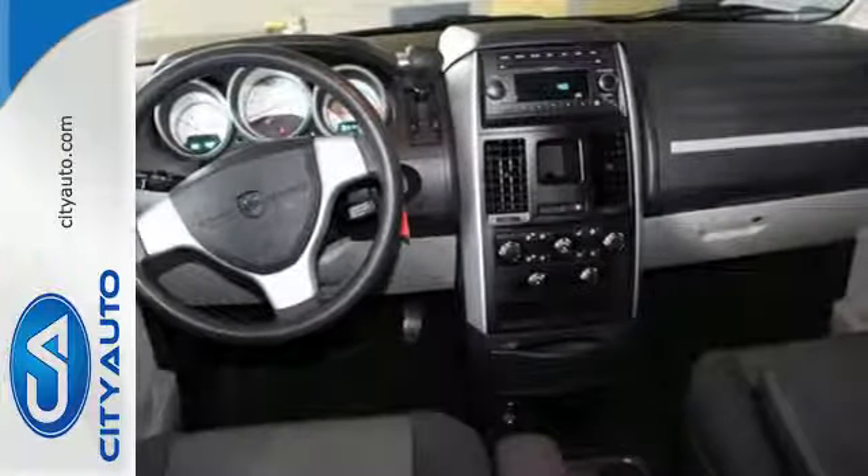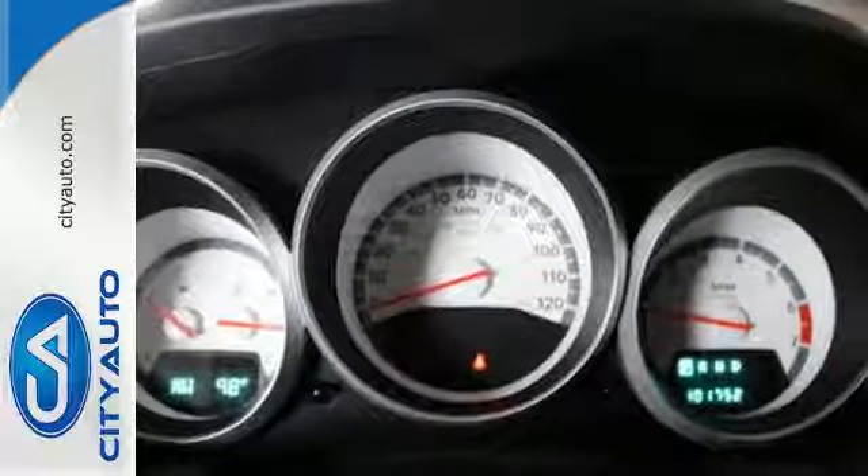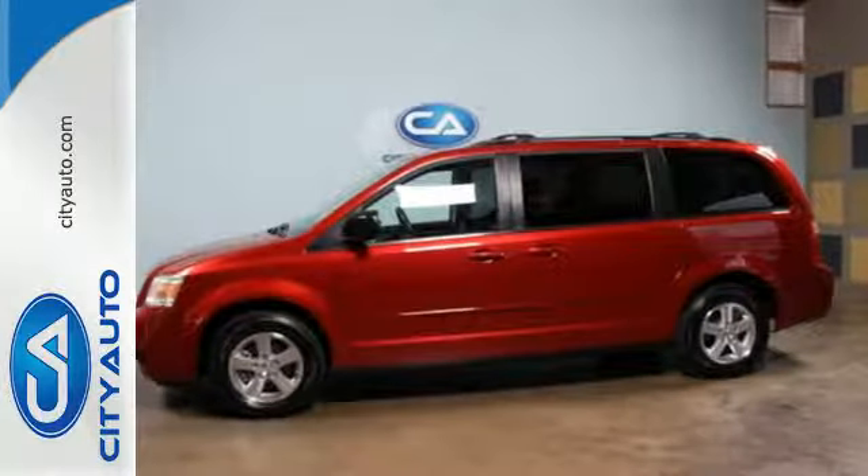With so many standard safety features and a rock solid chassis, you'll always feel safe and secure in this Grand Caravan. Test drive it today.